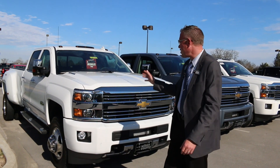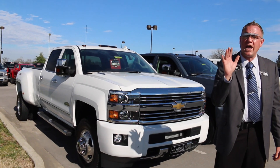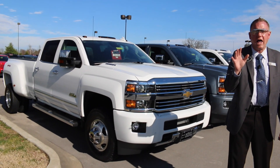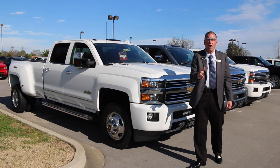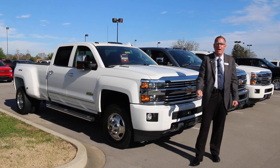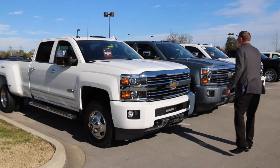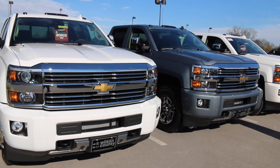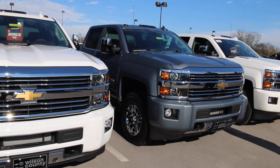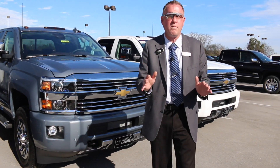3,500 Chevy dual rear wheel trucks. We've got a few that got the end-of-year Chevrolet holiday bonus cash. If you want a great deal on the 2016, call us immediately at 855-507-8520. High Countries, 3,500s, 2,500s — lots of different wheel designs, lots of different options. Check out all of our stock at WilsonCountyMotors.com.